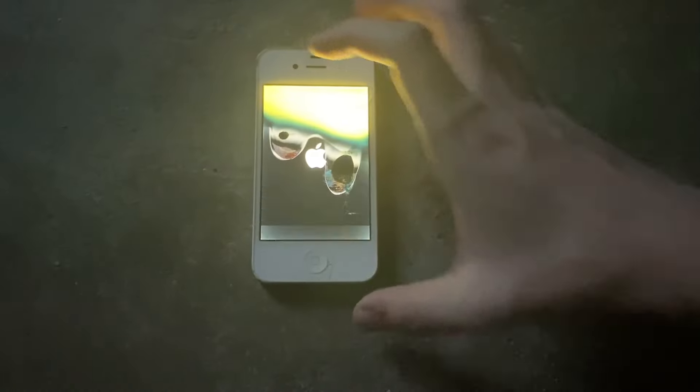Let's take a look at the damage. The screen looks the same, the back looks the same, so I'd say it survived. Yeah, it did. Wow, that's some nasty flickering.